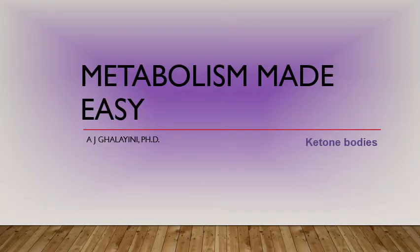The advantage of making ketone bodies is that you've created a molecule that can be released into the bloodstream and used by multiple tissues — with the exception of the liver. The liver cannot use ketone bodies. It can make them, but it cannot use them.